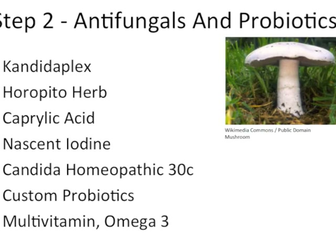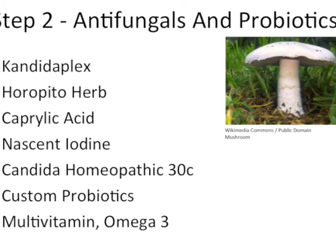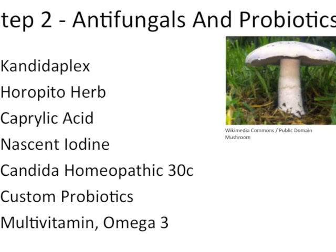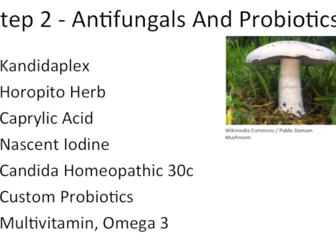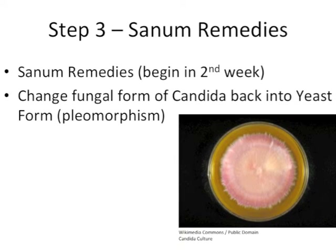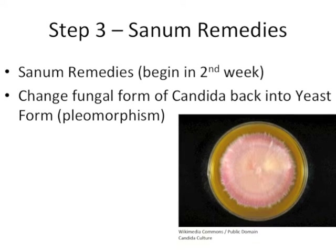Consuming a multivitamin and omega-3 allows the body to remain balanced with regard to vitamins, minerals, and lipid profiles. The third part of the three-month candida treatment program involves using sanum remedies that have the ability to change the fungal form of candida back into the yeast form.